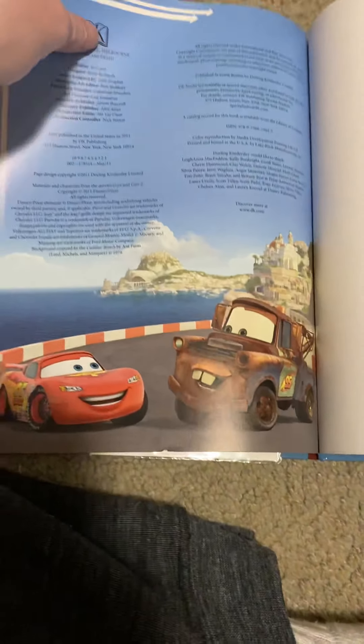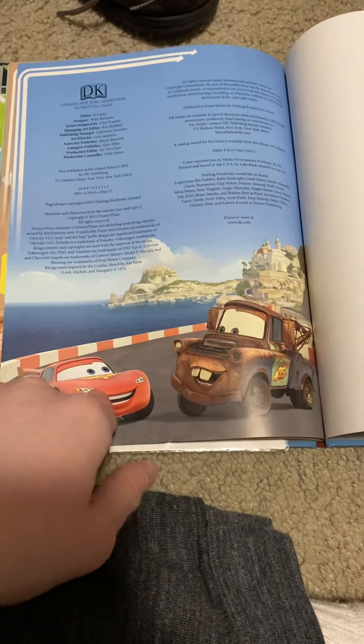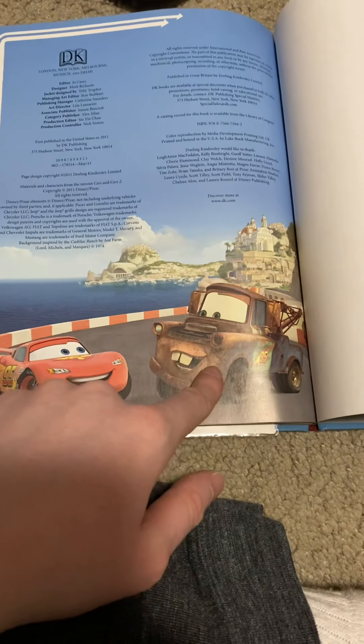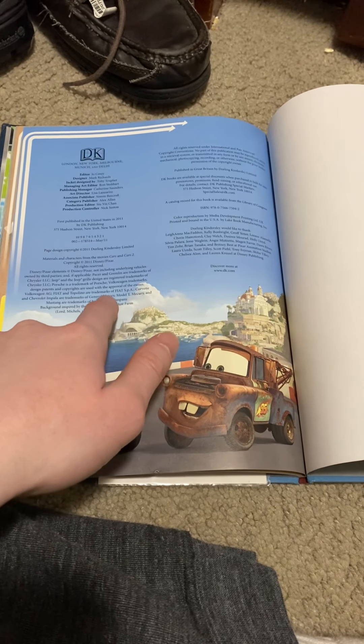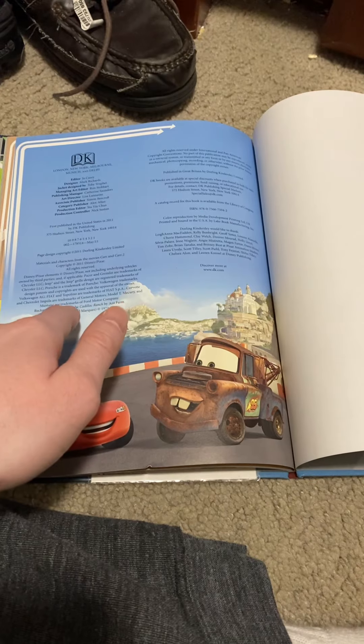Finally the ending — this is Lightning McQueen and this is Mater, and it tells you the credits, how they made the book.